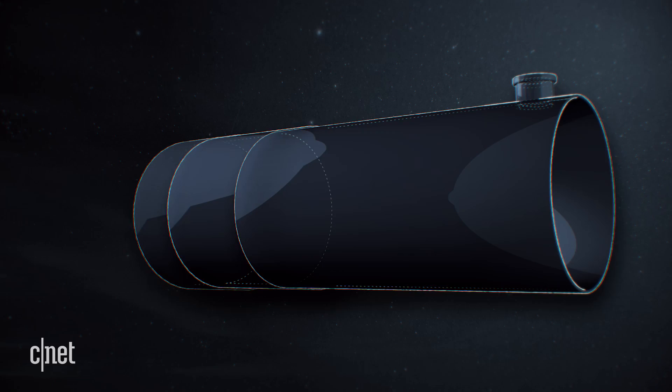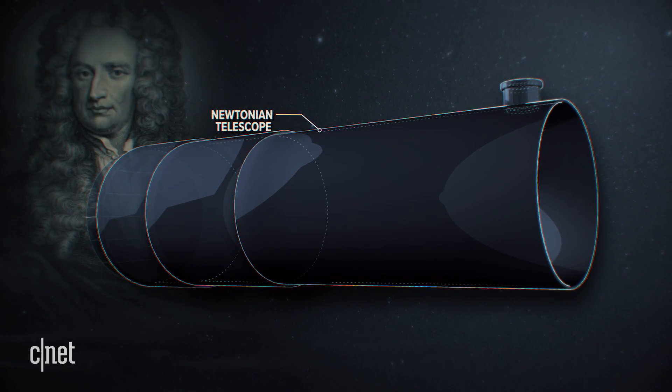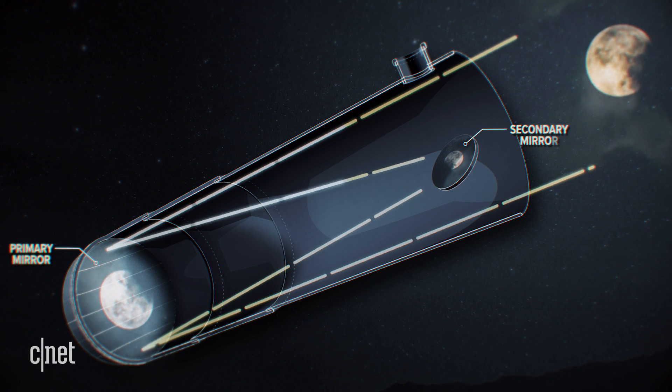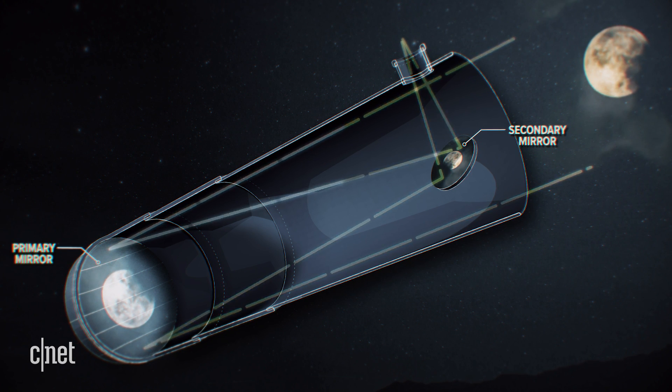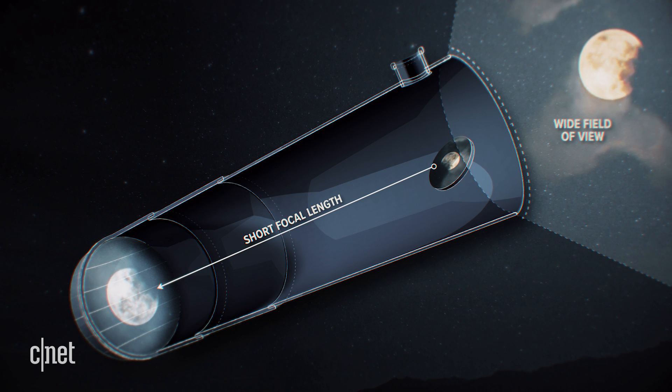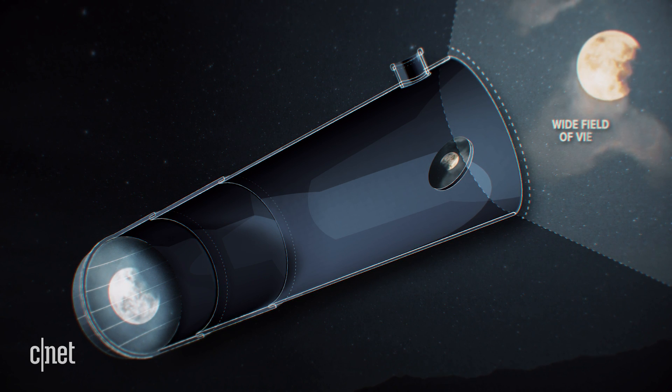First off, these telescopes are of a Newtonian design, named after and invented by Sir Isaac Newton. It uses a concave primary mirror and a flat diagonal secondary mirror housed in a large cylinder. These telescopes have a short focal length, which means a wide field of view. And like all telescopes, the images appear upside down.